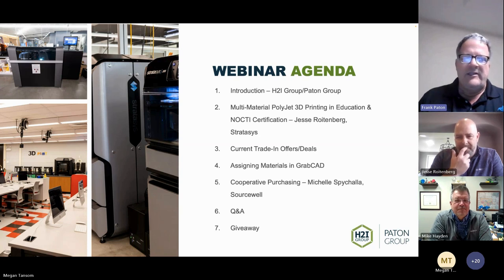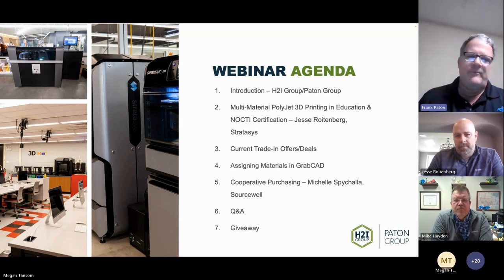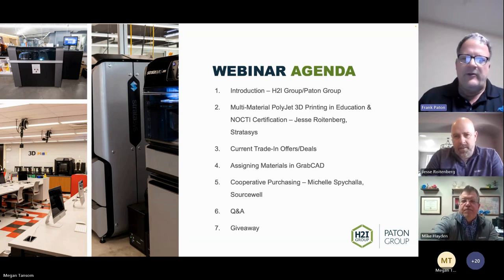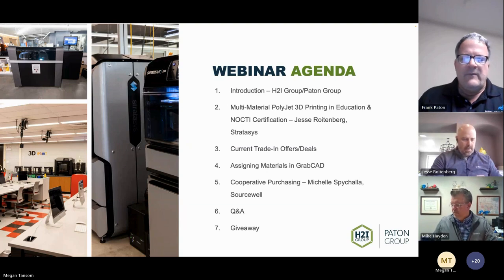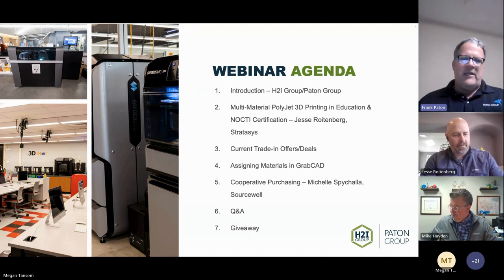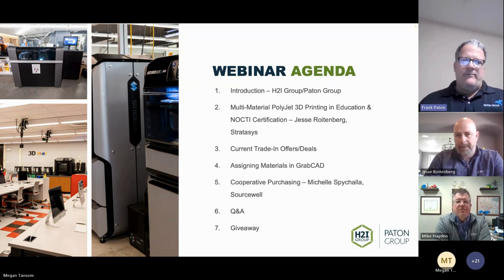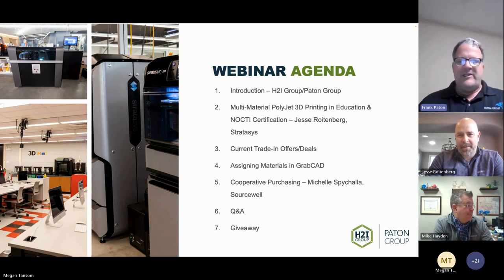We're going to cover the agenda: PolyJet technology in education, some certification info, commercial samples showing how industry is utilizing it — and it's spreading like wildfire on the commercial side. Jesse has been with Stratasys for about 20-plus years and is the national salesperson for education.